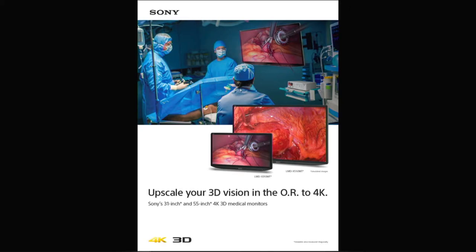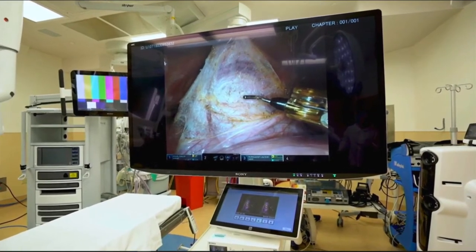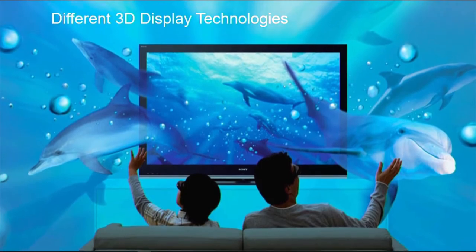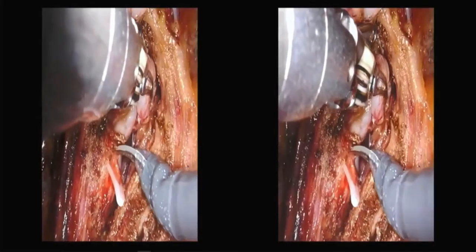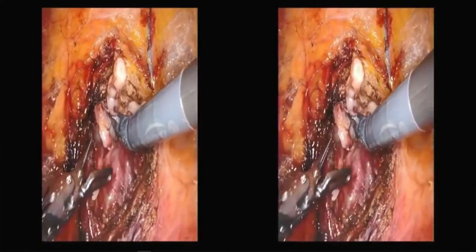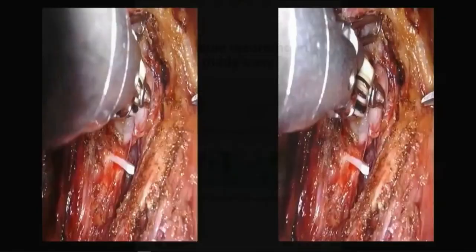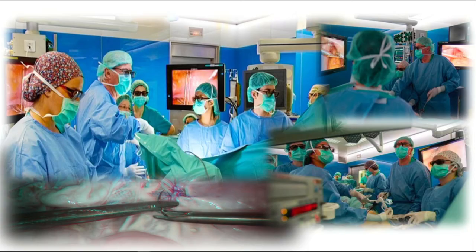Sony provides two models of 3D displays: a 31-inch version ideal for cart-based or boom arm mounting, and a 55-inch version ideal for cart-based or wall mounting. Sony typically records 3D in a side-by-side format. The Sony 3D Digital Recorder records the left and right camera views, creating a 2D and 3D simultaneous recording for a surgeon's presentation or training purposes. The recorder can record onto its internal hard drive, external hard drive, or onto Sony's Nucleus video server, which will be discussed later.